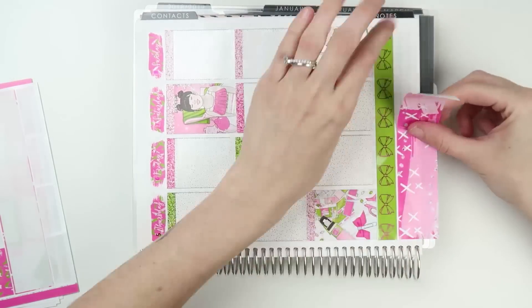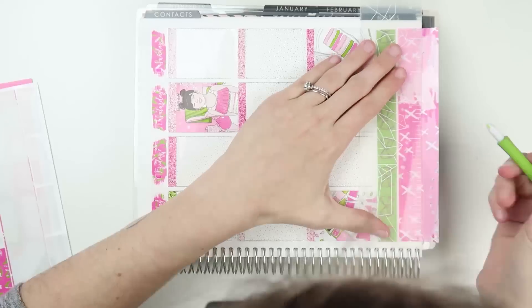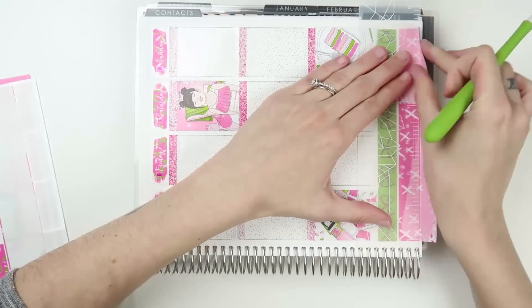Go me! And then I used the whimsical bow bottom washi overlay on my second bottom washi, and that also turned out really good.